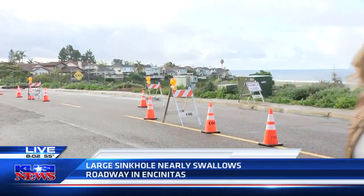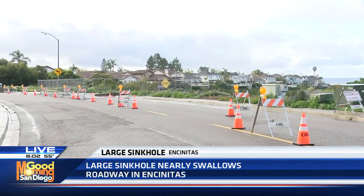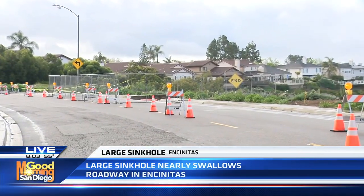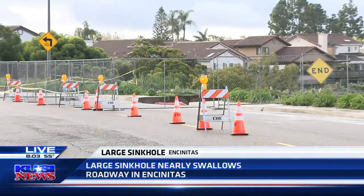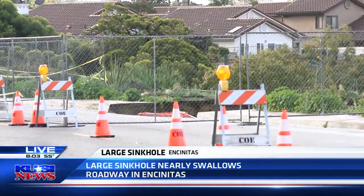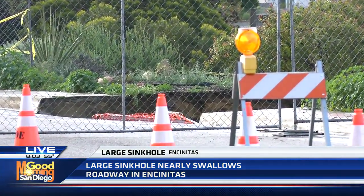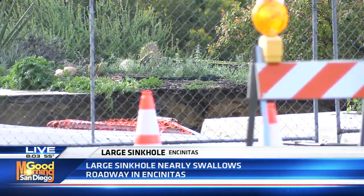They've closed the road here. This is Lake Drive and Sea Village Way. City crews closed this off on Sunday — that's when this opened up — and now we are continuing to get more rain. There are people who are using the other sidewalk, but this did come into the road here. It's about 25 feet around, and then it goes down about 30 feet or so.